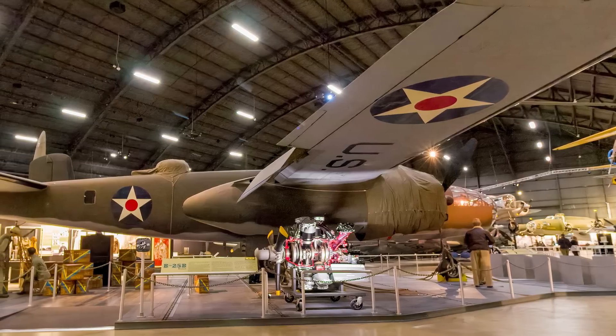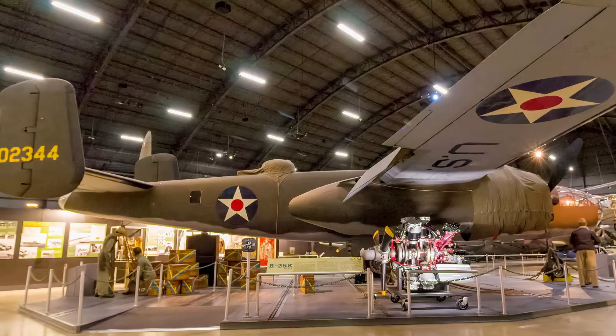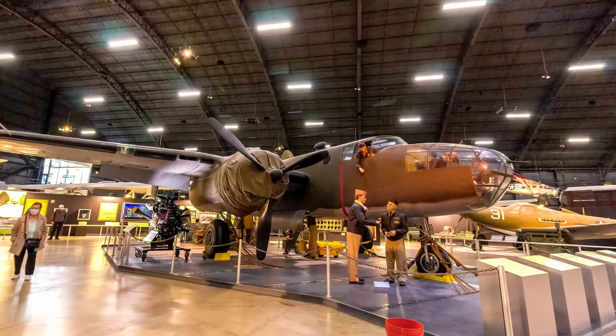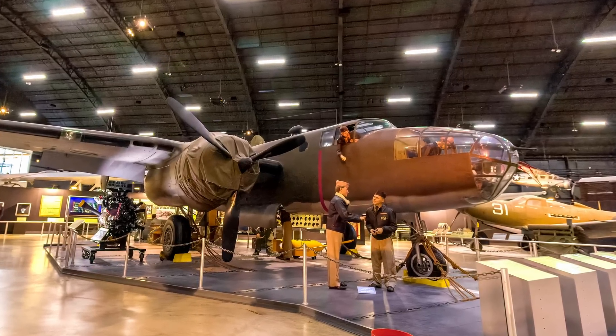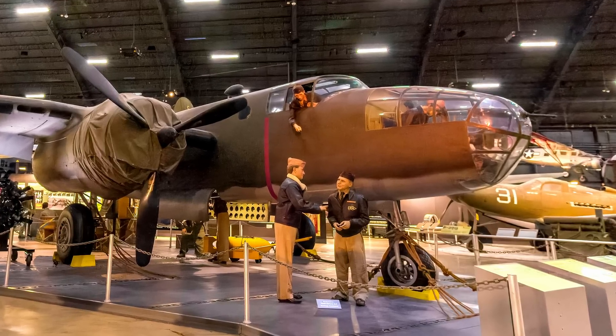It was used extensively in the Pacific Theater for bombing Japanese airfields and beach emplacements from treetop level, and for strafing and skip-bombing enemy shipping. After the war, many remained in service operating across four decades, with the last Mitchells retired from Indonesia in 1979.